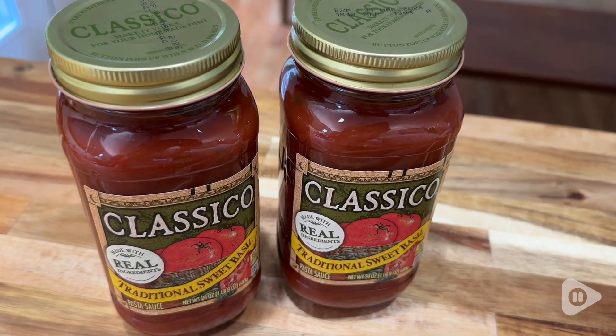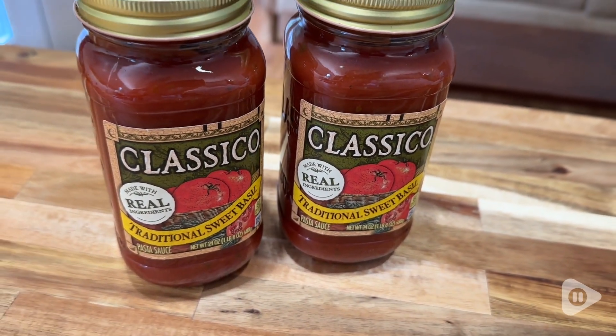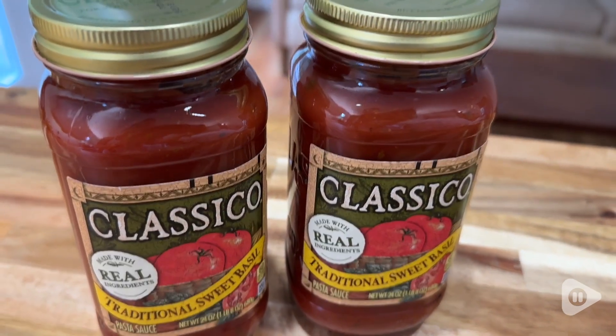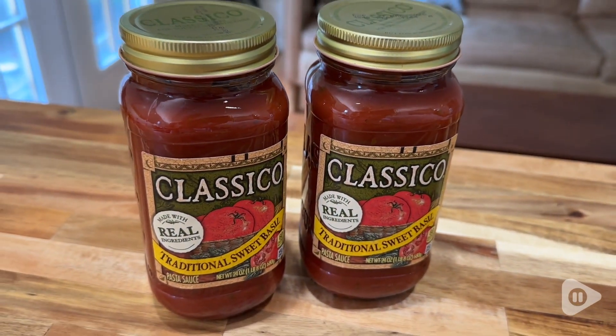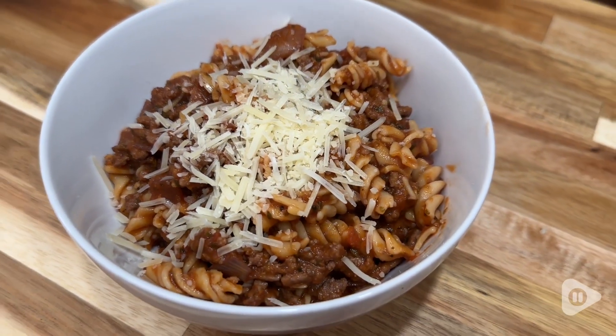You can just heat it up and pour it over your favorite pasta, and that is that. I have also used this sauce on pizza and it is so delicious. It's also great as a dip for garlic bread or breadsticks, and it's just so nice to have it on hand ready to go in the pantry.